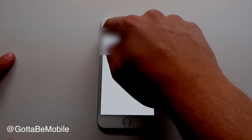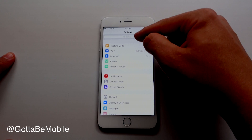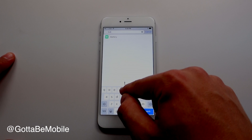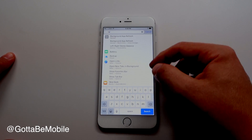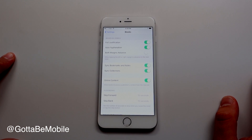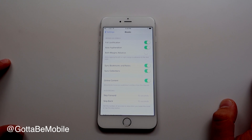Another really handy settings option is that you can drag down in Settings to search for something you have trouble finding. You can tap on the result and it'll take you right to that setting, so you can change it without the hassle of looking around and trying to figure out where Apple hid that one little thing.